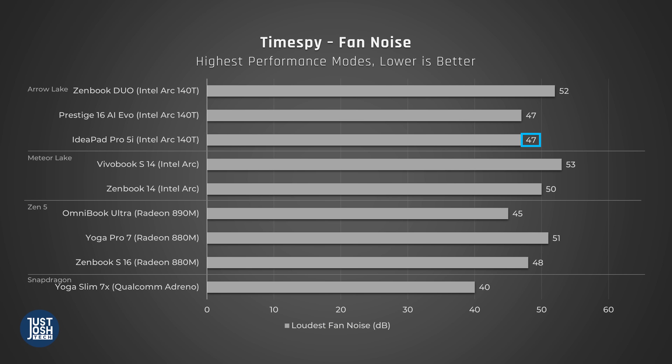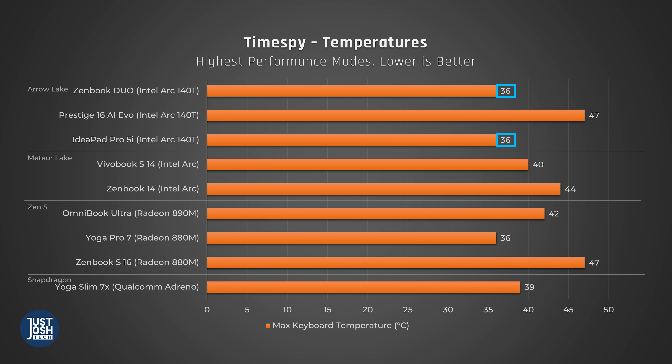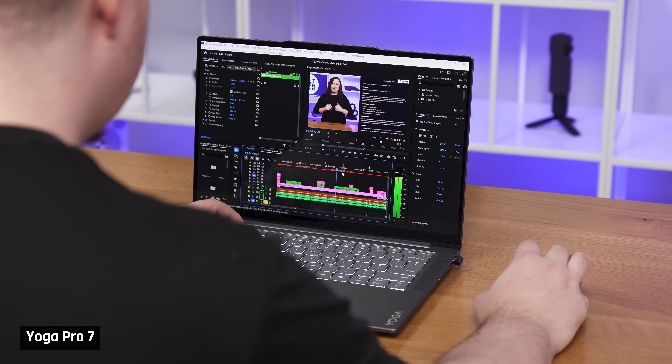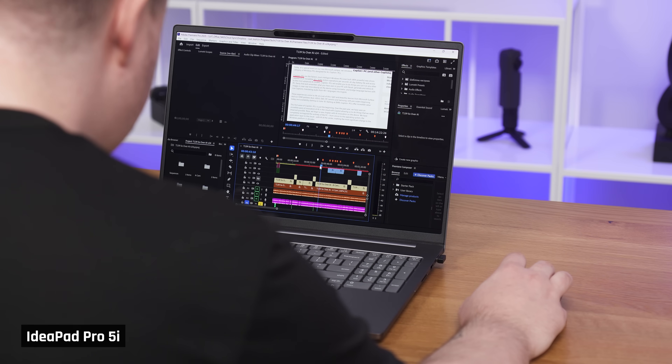The IdeaPad also stayed relatively quiet and cool during gaming tasks, even in its performance mode. The ZenBook also stayed cool but had worse fan noise. The Prestige got warm, but not as warm as it did in CPU-intensive tasks. To see how all of these performance numbers translate to real-world tasks, we had Taylor edit on both Zen 5 and Arrow Lake laptops to compare them.